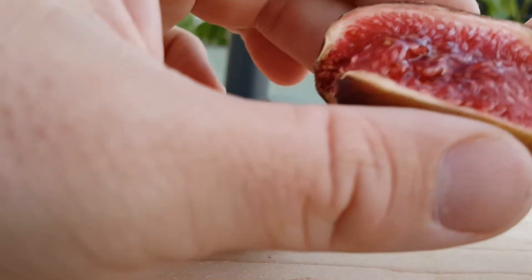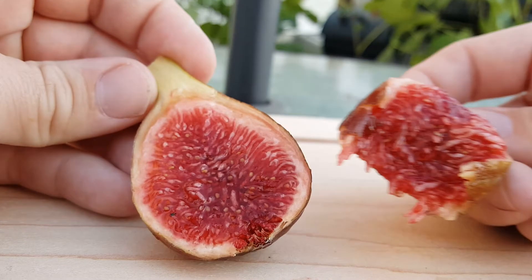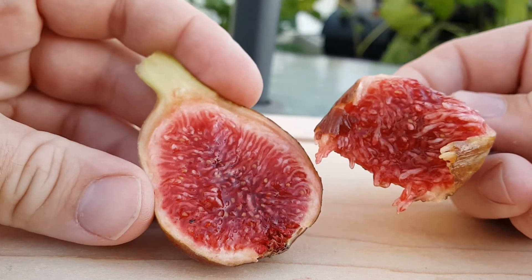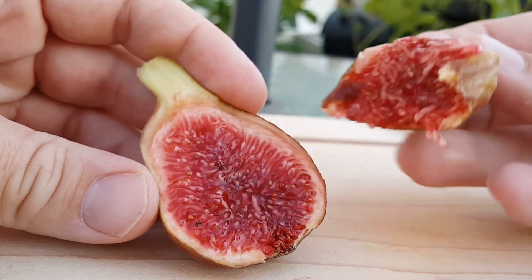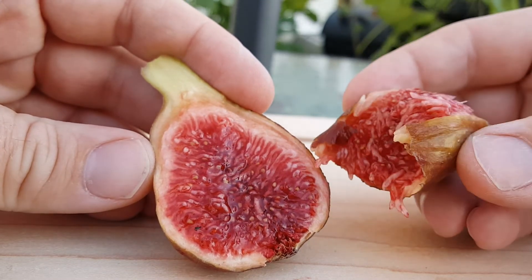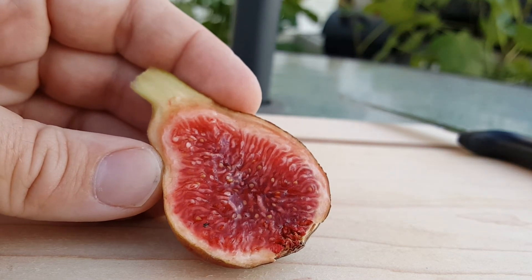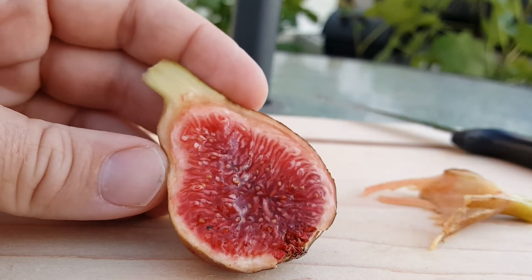Let's go ahead and give it a try. That is delicious. Slightly different flavor to it — very unique flavor. I'm trying to figure out what that reminds me of. Almost like a wine flavor, or almost on the raspberry tones. That's very, very unique.